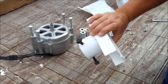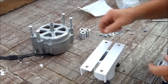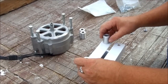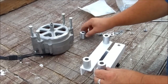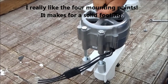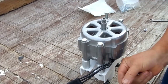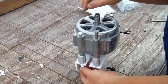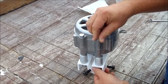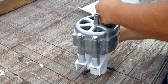I put the base together and painted it — not so much to prevent rust, but also to hide my terrible welding job. I'm not a welder, but I'm going to go with it.